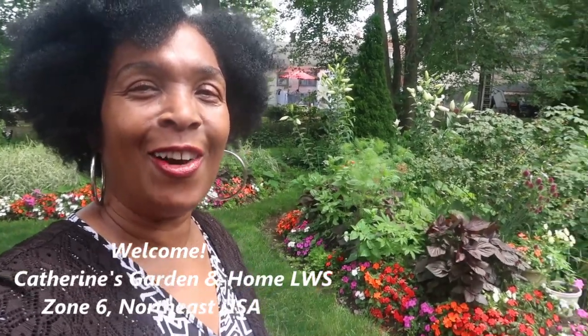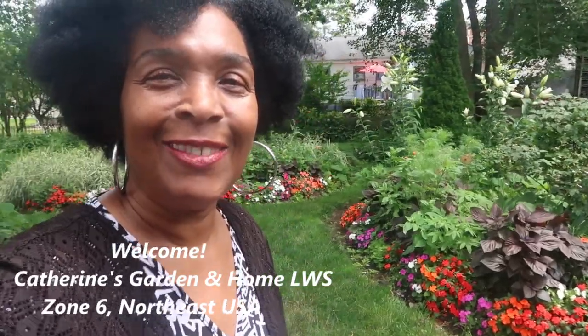So we're looking for the joy in the garden here at Catherine's Garden and Home, where we grow, grow, grow together.